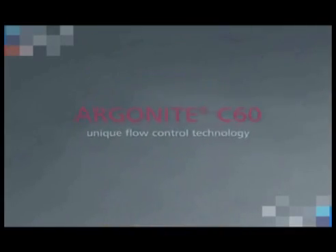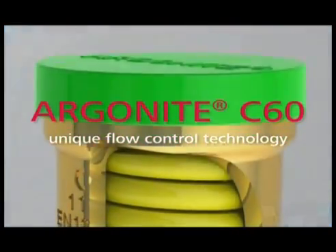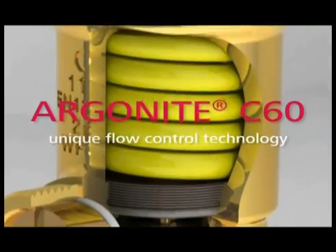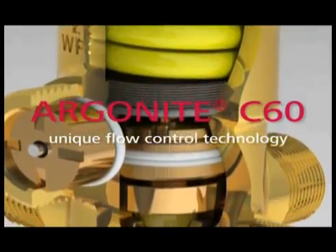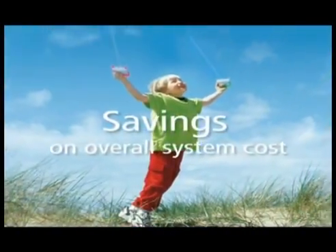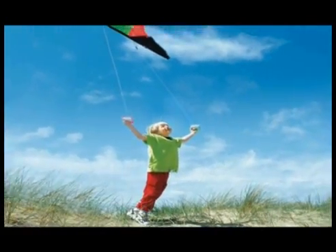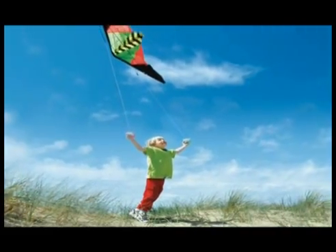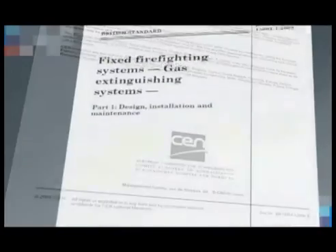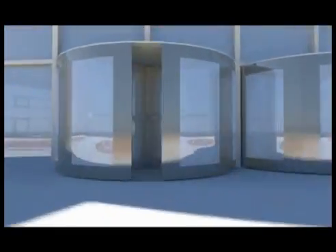Argonite C60 introduces a unique and patented controlled flow technology, making the Argonite C60 system a sound investment to safeguard your assets today and well into the future. Argonite C60 technology makes dramatic savings possible in overall system costs while continuing to meet the stringent demands of environmental and fire safety regulations. Tested and approved by leading independent regulatory authorities, Argonite can be used to suppress fire in a diverse and challenging range of applications.